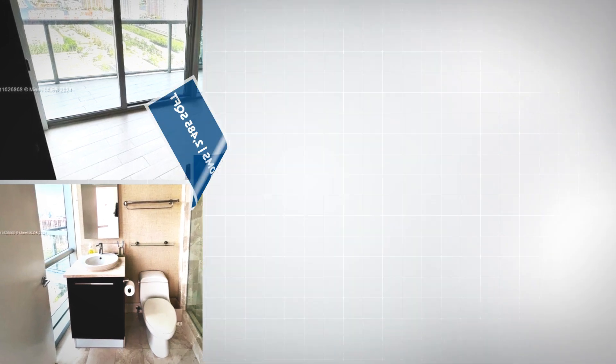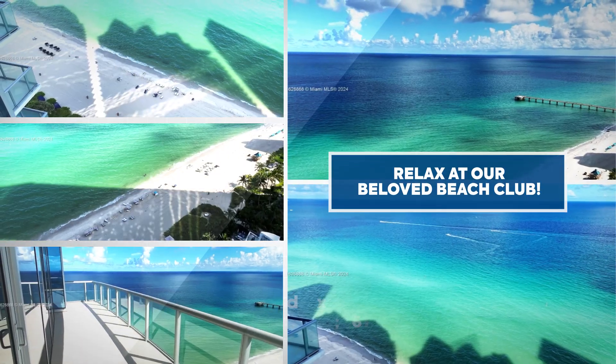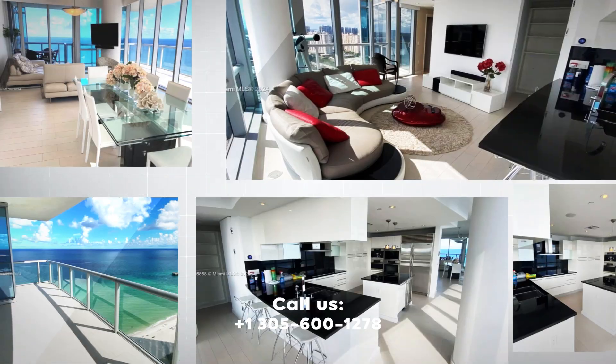Enjoy world-class amenities including a full-service spa, state-of-the-art gym, two swimming pools, a kid's playroom, and our beloved beach club. This is the only unit available in the exclusive zero-one line.